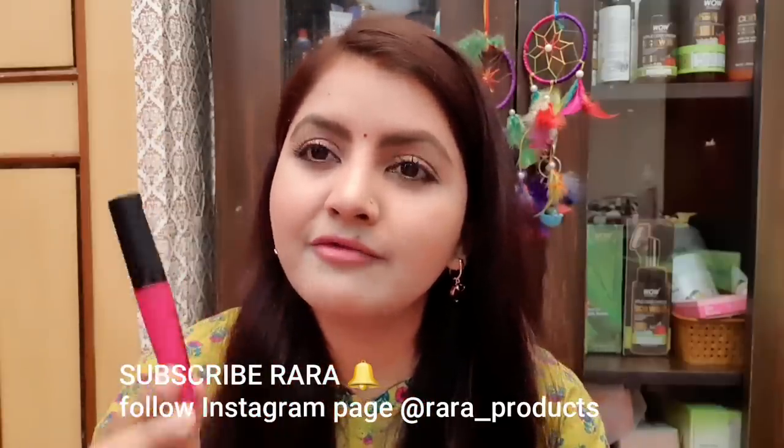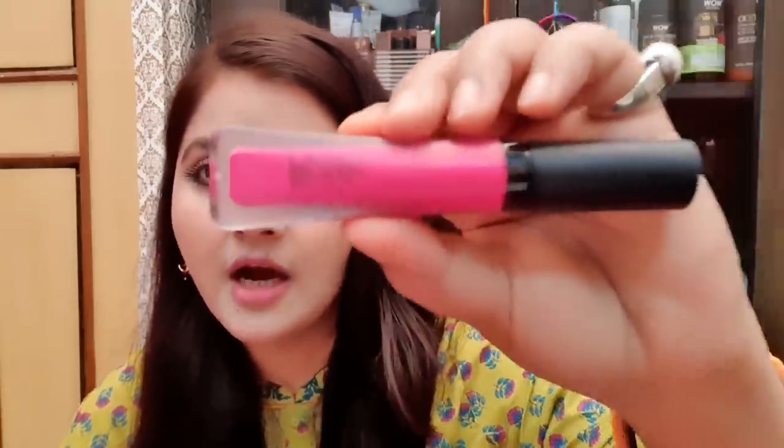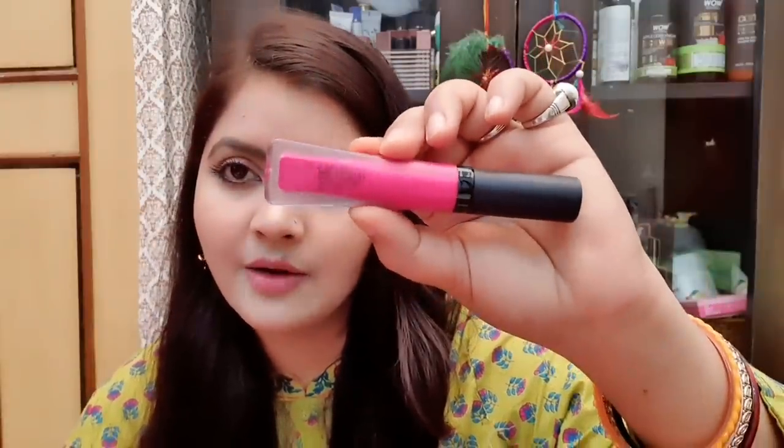The price is 105 rupees and the price will be shown on screen. Now let's talk about the packaging — it is pretty but it is large, a little bigger, but you can carry it easily. Price-wise, it is a wonderful product. You can see the Blue Heaven branding. If you want to purchase it online, you will get it online and you will find the shade number there.